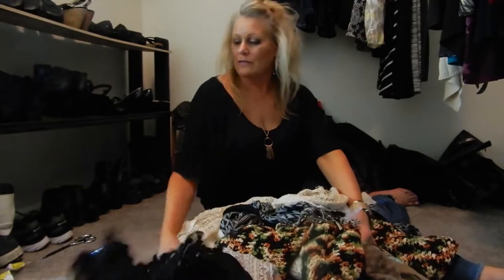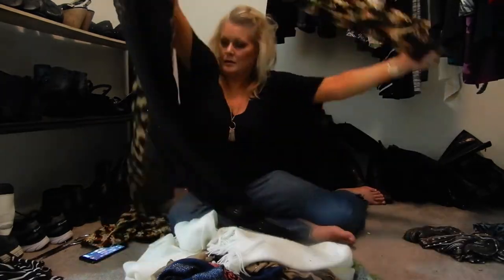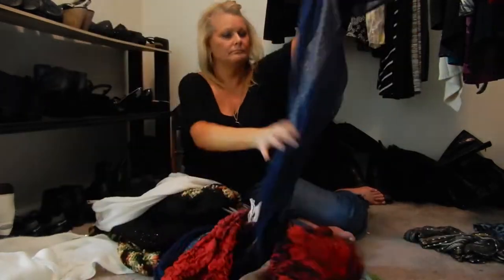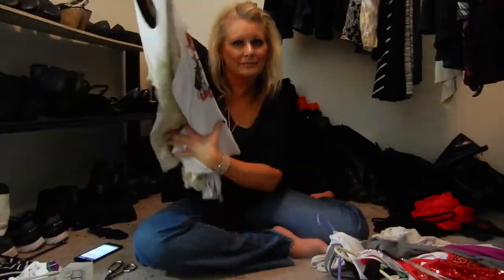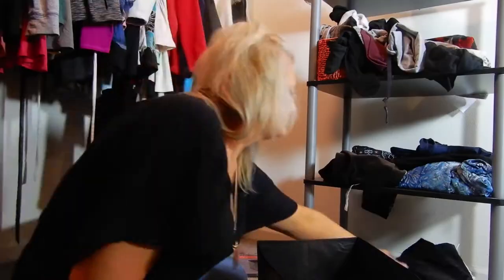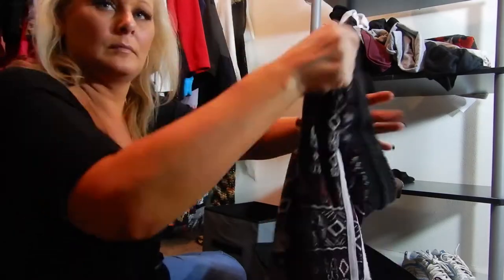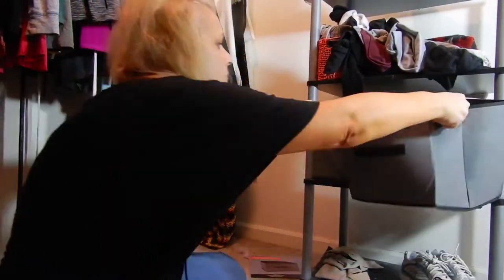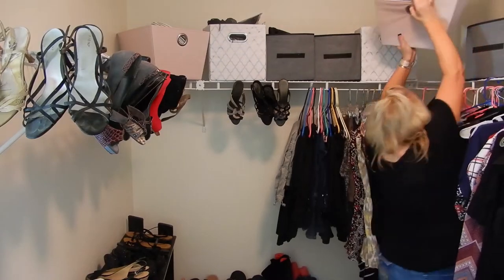Time for all of my scarves. Okay, so here it is.